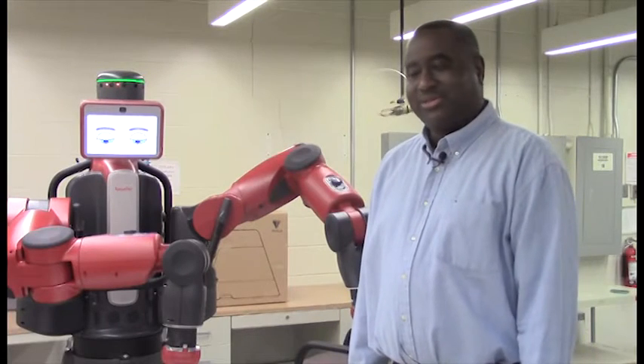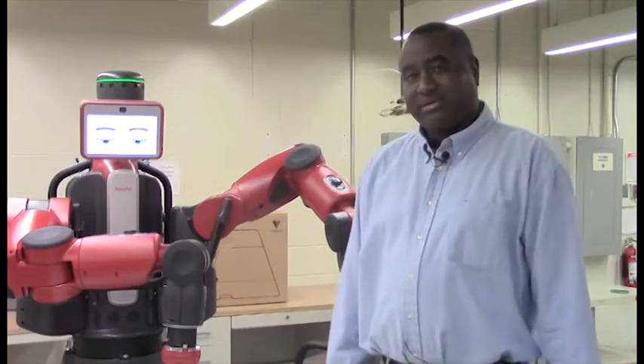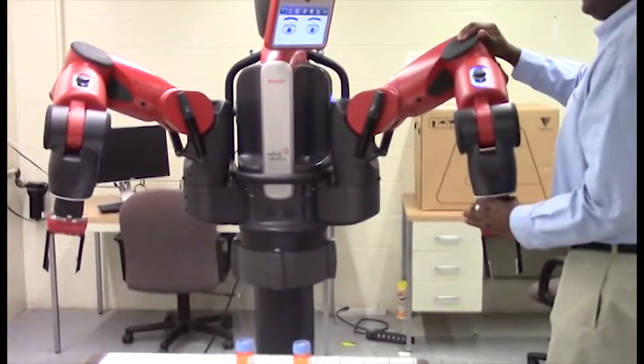I'm Chris Green. I'm in the System Science and Industrial Engineering Department. I'm an assistant professor here at Binghamton University and you are presently in my digital manufacturing laboratory.